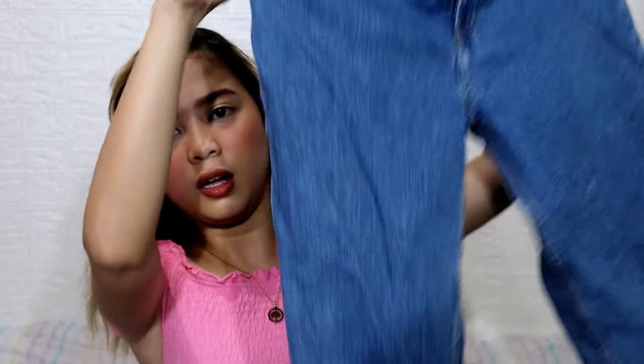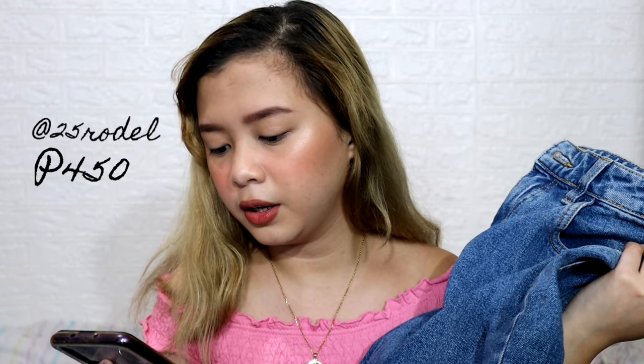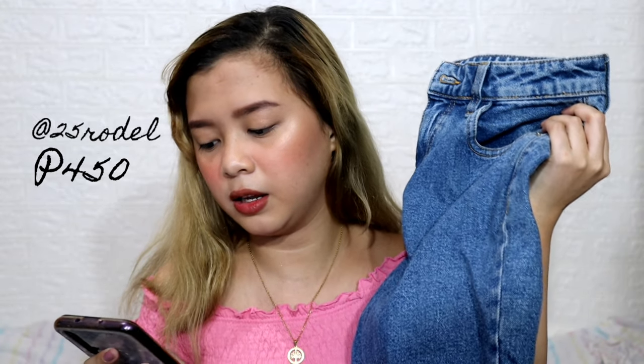Let's start with the first item — these are mom jeans from Zara. I got size 26 because mom jeans tend to run big, so 26 was the size I picked. It's still a little loose but okay. I think it was around 400-plus pesos. The shop name is 25 Rado and this cost 450 pesos.